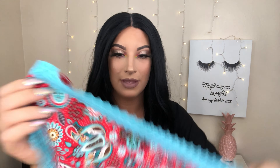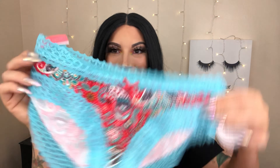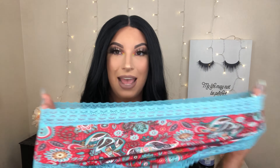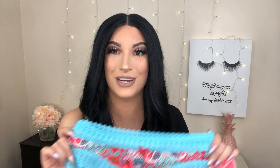Last but not least is this very fun pair. This is a Splendies brand one — it is a hip hugger. It has this really wild print on it and blue lace trim all around. It's pretty stretchy, and the lace is also really stretchy as well. Now I am such a neutral queen — this is not something I would have picked out on my own, but it is super duper fun nonetheless. I love the stretch to it, and my favorite part is this blue trim. I love bright blue — I think it's such a fun color. I love how stretchy these all are.